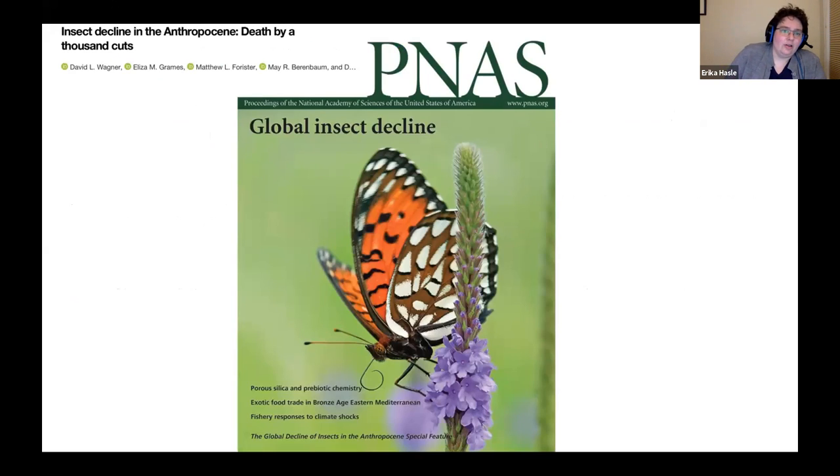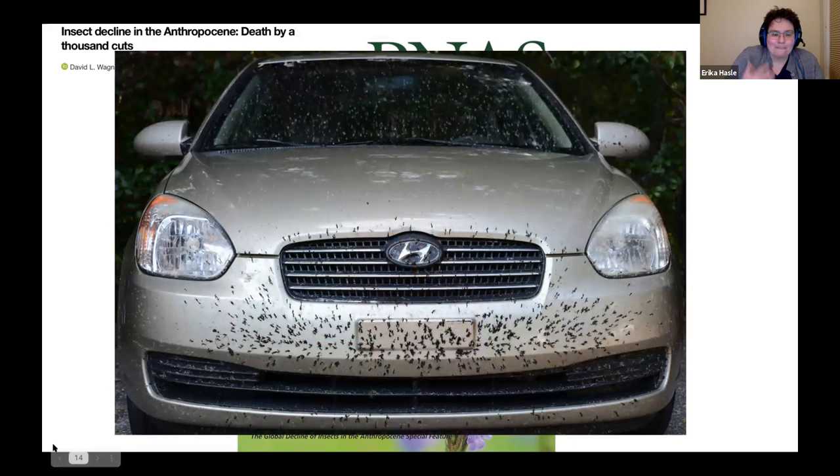I want to highlight a special paper section in the Proceedings of the National Academy of Science focused on insect decline, from late 2020 or early 2021. These papers mark an important moment in science where we talk about the decline of insects. Those of us who have driven long distances can mark this by noticing that in a long drive in spring and summer, your car is no longer covered with bugs — there are progressively fewer bugs over the years. It's a slow decline over time, hard to notice.